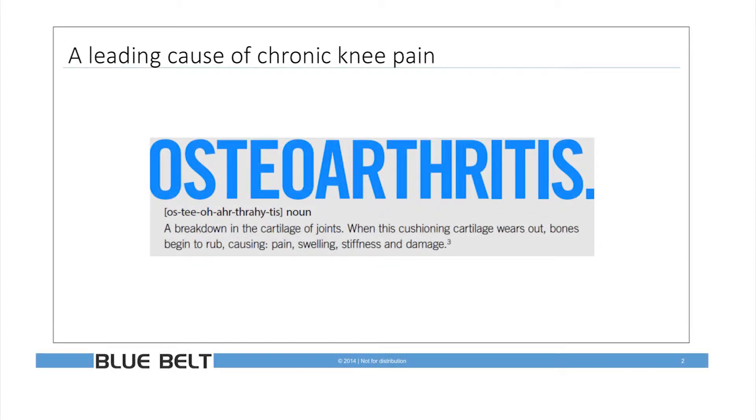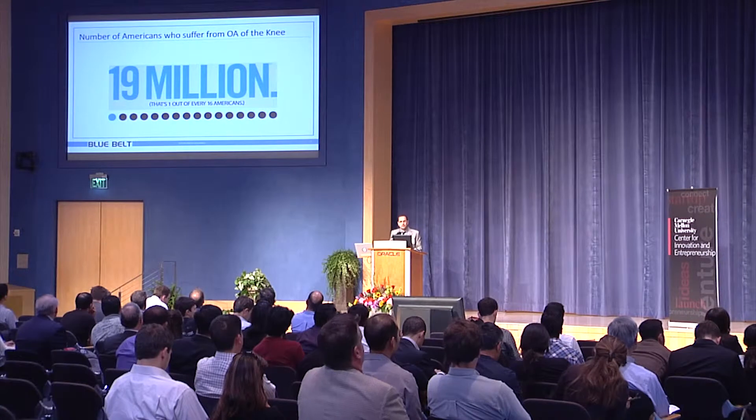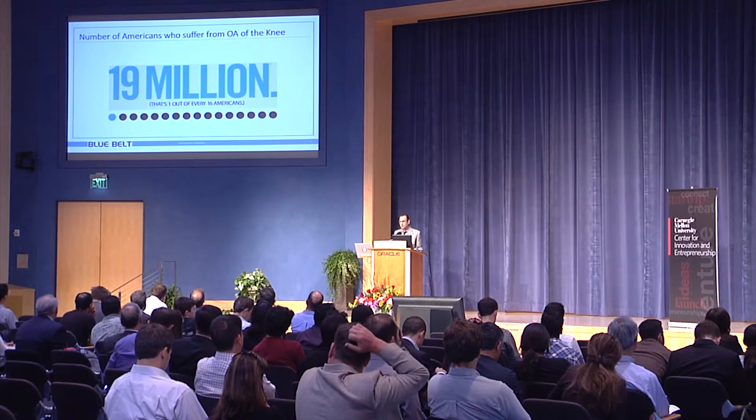Osteoarthritis — everyone knows what that is. It's the breakdown in cartilage in your joints. The bone on bone begins to rub. You have pain and swelling and stiffness and comorbidities associated with that, loss of function. It's a terrible degenerative disease that in the U.S. affects more than 19 million Americans — that's one out of every 16 people.